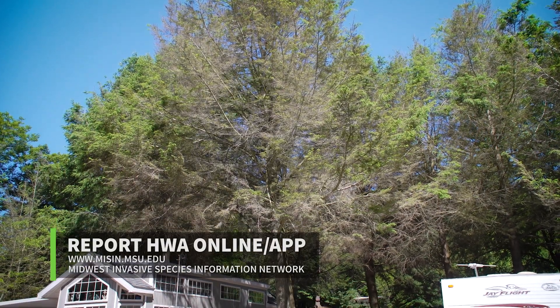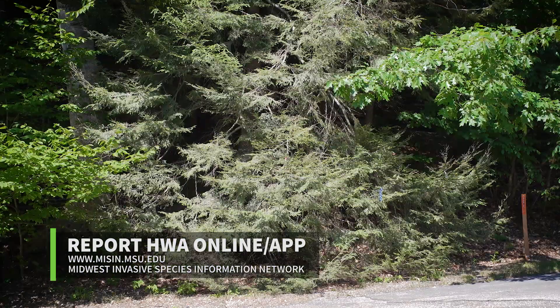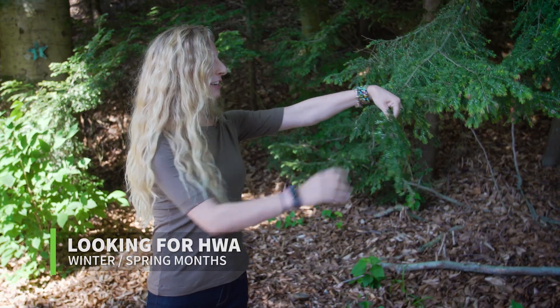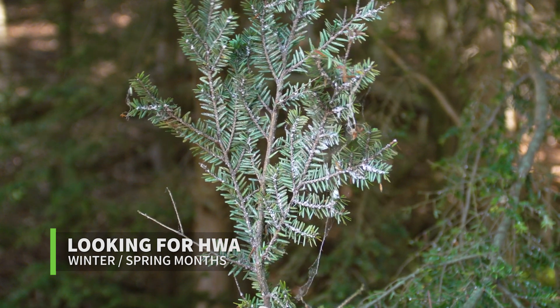If you think you see HWA, the best thing to do is report it. There's a website called MISIN — the Midwest Invasive Species Information Network — where you can map the location of what you found, take pictures, and submit that. Going out especially in the winter time and early spring is the best time to look for it, and if you do find something, it's good to report it and get it verified either way.